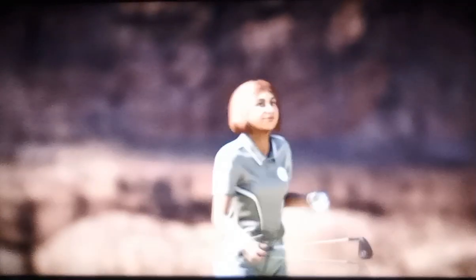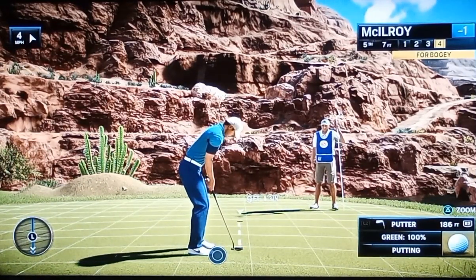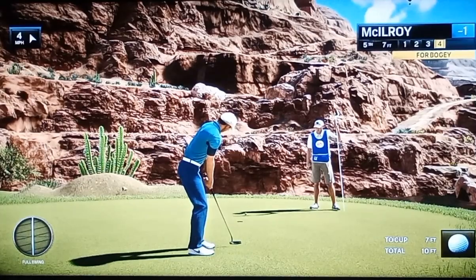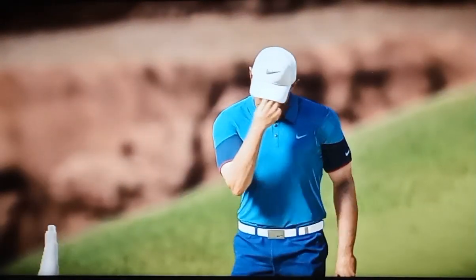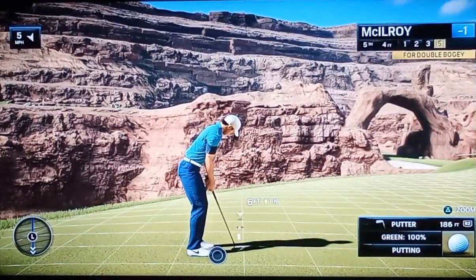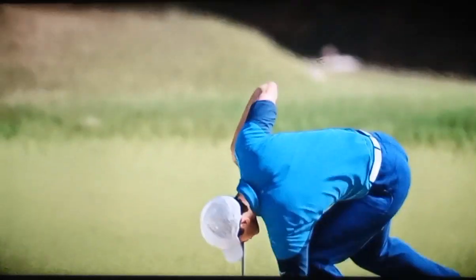Second shot coming out of the rough here. How about that? Can you believe that? He could hit the flag and bounce away and steer straight in. Amazing shot and he really deserves it. And getting ready for the putt. So with that, one over par.